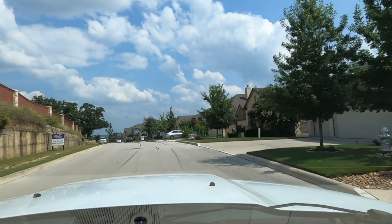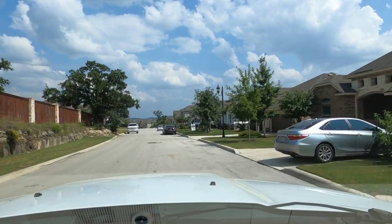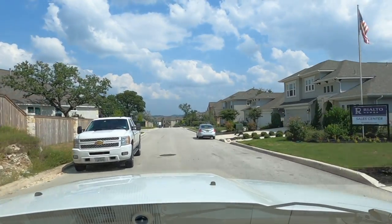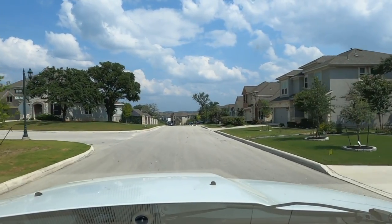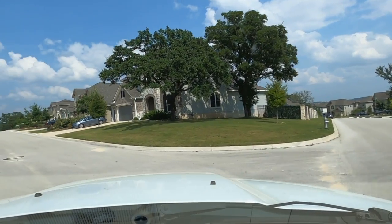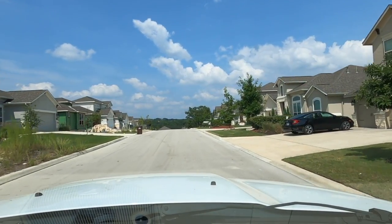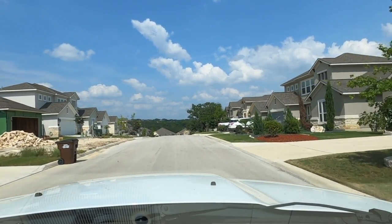I've been quite impressed. We just did the inspection on the house my client is buying, and the inspector was quite impressed with Rialto and their build quality. Of course, there's no perfect house — the inspector found a few small things, but nothing major. That's always a good peace-of-mind feeling. This neighborhood is almost completely closed out. There are a few lots still being worked on, but in the next eight months this neighborhood is going to be pretty much done.